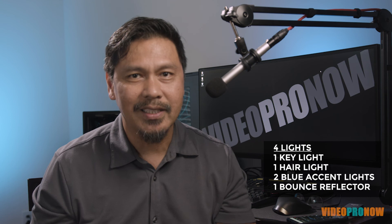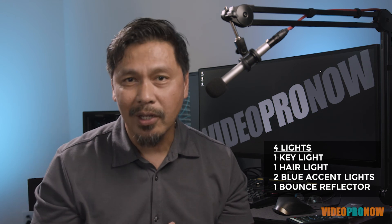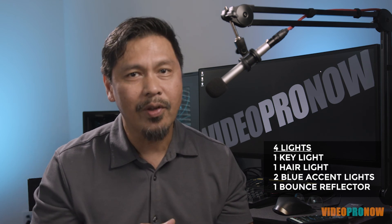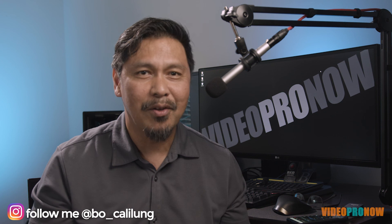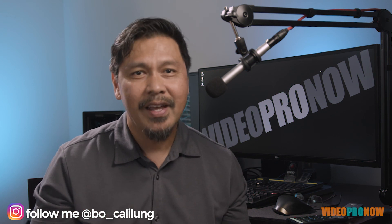Let's recap: I'm using four lights — one key light, one hair light, and two accent lights in blue in the back with gels on them. I'll put a link below on where you can find the gels. Please shoot me any questions you have, or if you want me to go over certain situations you come across in your videos, send me an email. If you haven't yet, please follow, subscribe, and hit the like button to get more knowledge on how to use videos to build your brand and business.